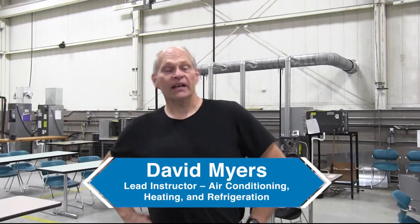Hello, I'm Dave Meyers. I head up the air conditioning, heating, and refrigeration program here at Central Carolina Community College on the Lee campus.